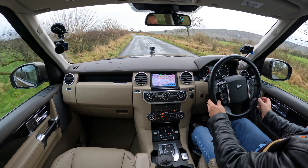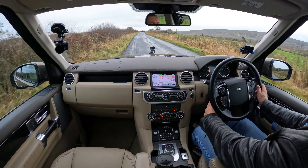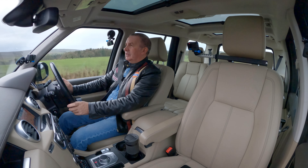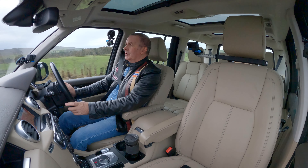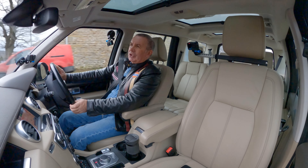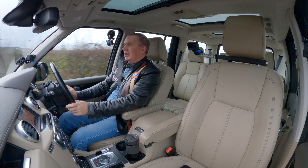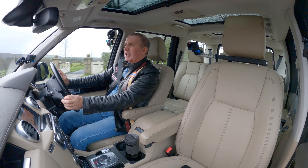Height and reach adjustable multi-function steering wheel — and it's also electrically adjustable. It's such a good feature. If there are two of you driving, you don't have to move everything when you get back in. I'll just pull over — although the postman might catch me up.